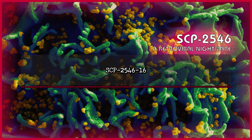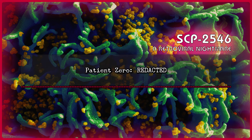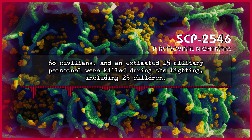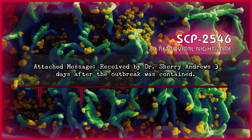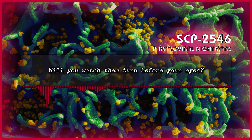SCP-2546-16. Chromosome origin: Kublai Khan, grandson of Genghis Khan and 5th Kagan of the Mongol Empire. Patient 0: [REDACTED]. Initial outbreak resulted in a short border skirmish between the countries of Kyrgyzstan and Tajikistan before CHI-7 was able to contain 153 infected individuals. 68 civilians and an estimated 15 military personnel were killed during the fighting, including 23 children. The incident was covered up as a training exercise simulating a land war in Asia, and the number of casualties blamed on the mistaken use of live ammunition rather than blank rounds. Attached message, received by Dr. Sherry Andrews three days after the outbreak was contained: 'How much is normalcy worth? Will you sacrifice your children to survive? Will you watch them turn before your eyes?'